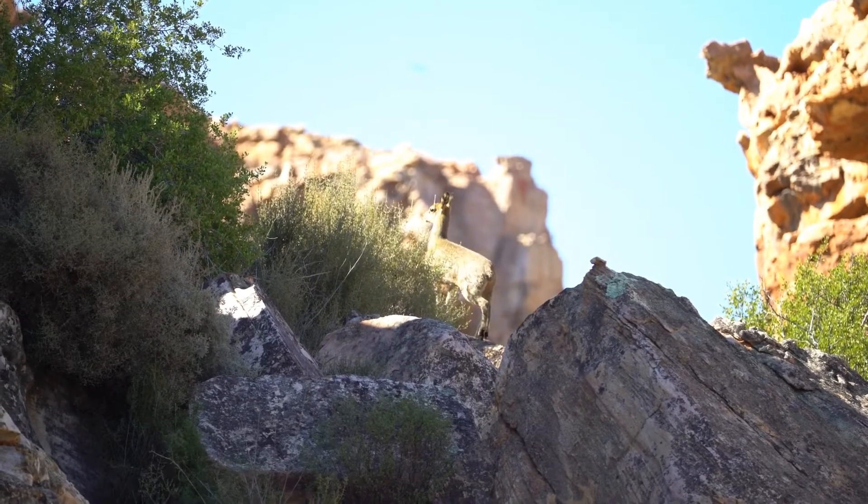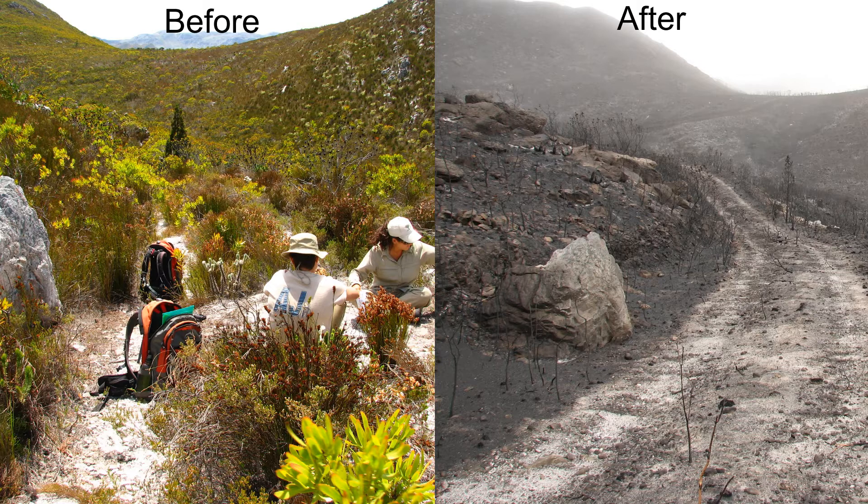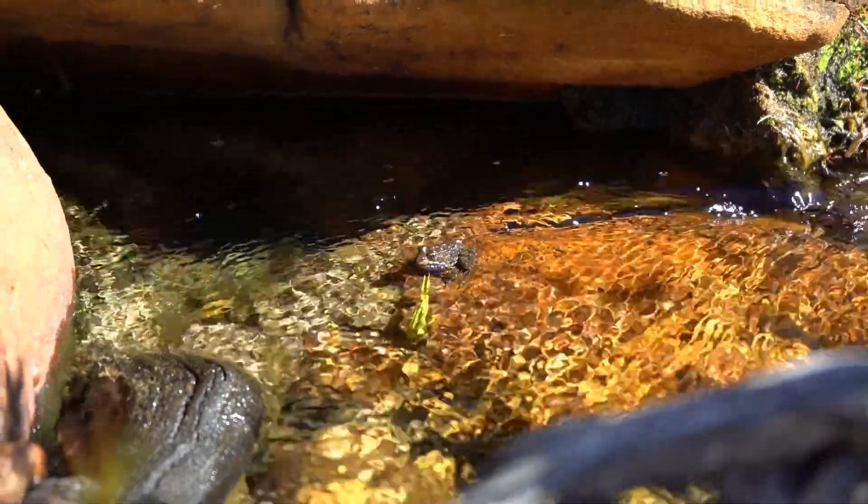A leopard, for example, needs the Fynbos vegetation to provide it with cover so that it can stay relatively unseen. Fynbos plants also aid in soil stabilization and water filtering, and therefore play an important role in keeping aquatic ecosystems healthy.